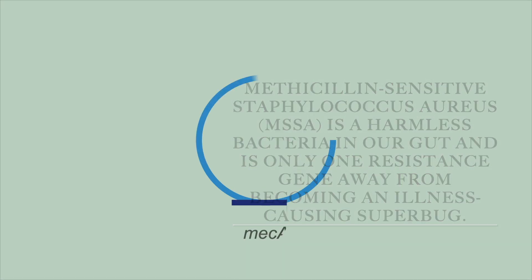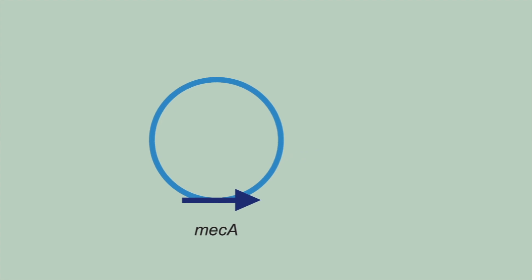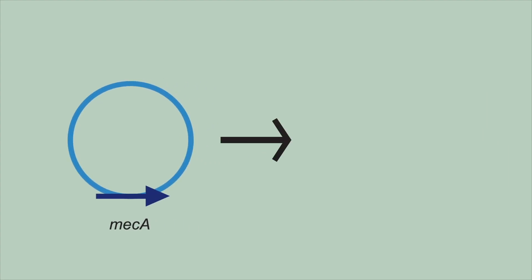If MSSA acquires a certain gene called the mecA gene through a genetic mutation, it becomes methicillin-resistant staphylococcus aureus — a cousin of MSSA, but a more dangerous and highly transmissible bacteria.